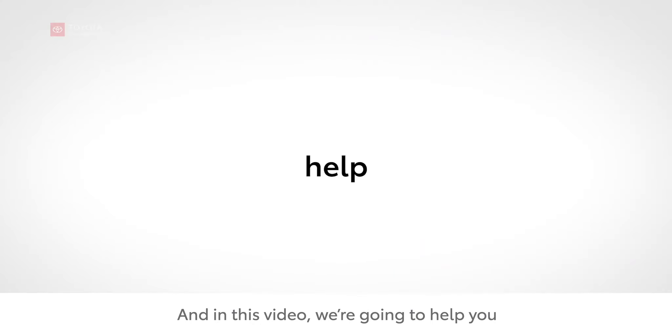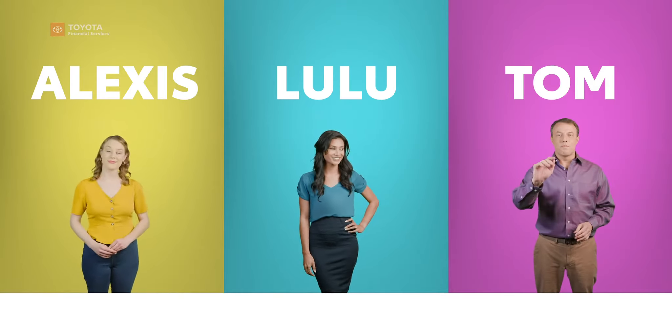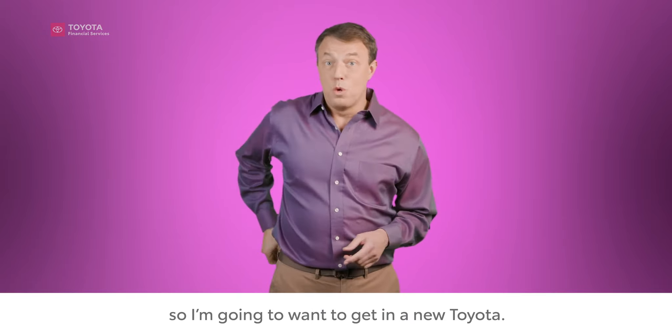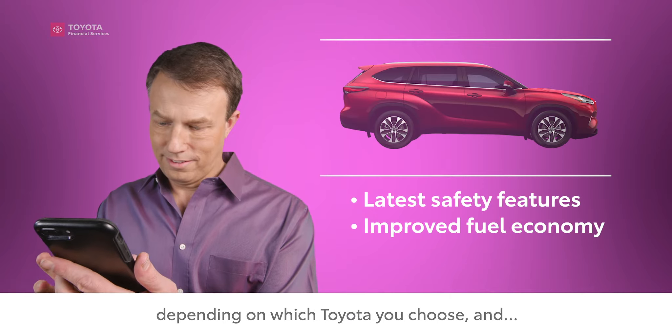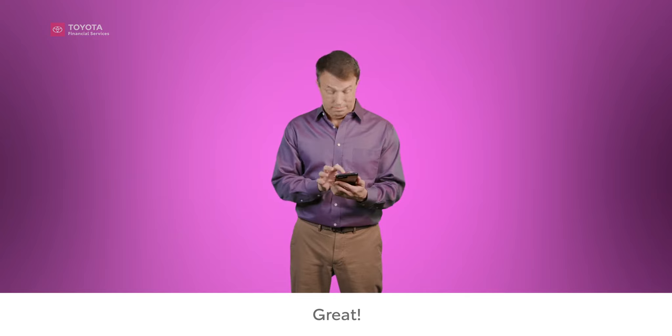And in this video, we're going to help you, Alexis, Lulu, and Tom decide on what to do next. I think I know what I want to do — I'm all about the latest technology, so I'm going to want to get in a new Toyota. For me, it's really all about the technology.